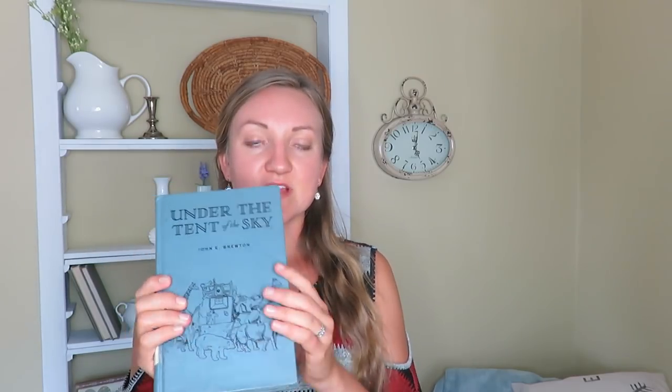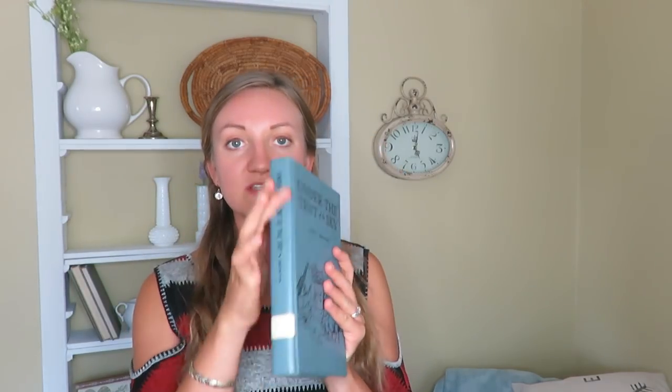Don't forget to give thrift and garage sale hauls a like because then I know that you really appreciate these. So I'm going to jump right in with the items that I got. My first item is this blue older book called Under the Tent of the Sky, and this was free. I decorate with a lot of old books using the spine or just the pages. It was free so I couldn't pass that up at a garage sale.